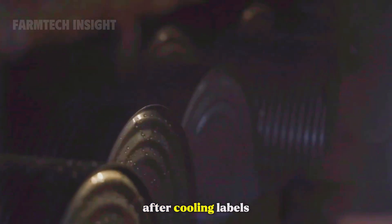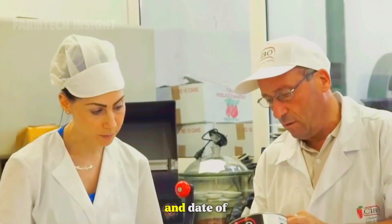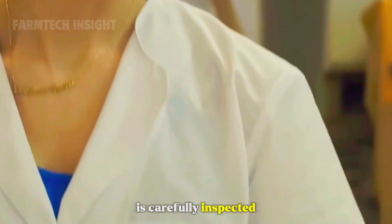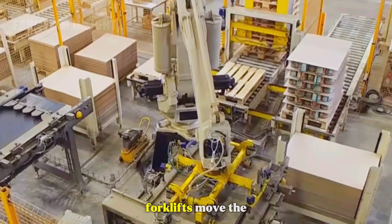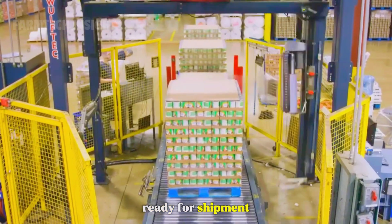After cooling, labels are applied showing the brand, origin, batch number, and date of production. Each can or jar is carefully inspected before being packed into cardboard boxes. Forklifts move the boxes to the storage area, where they are stacked on pallets, ready for shipment.